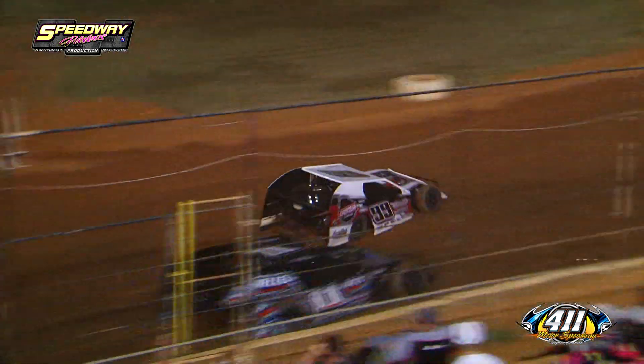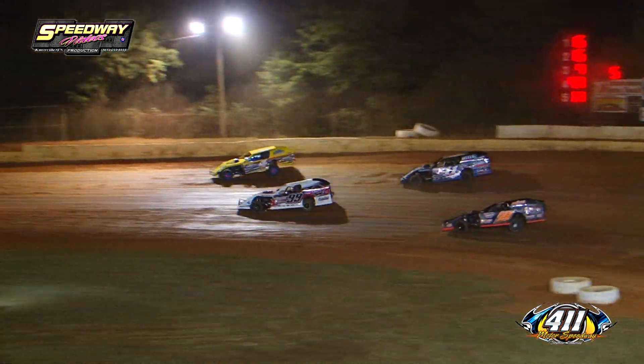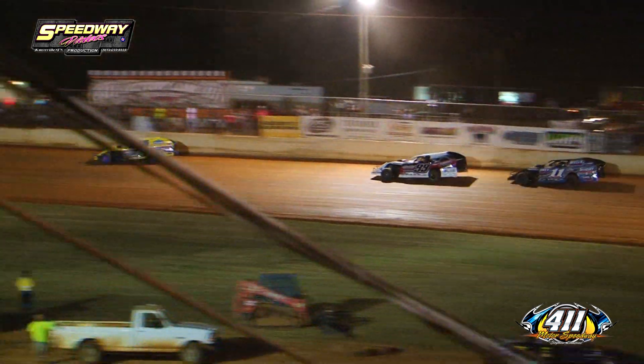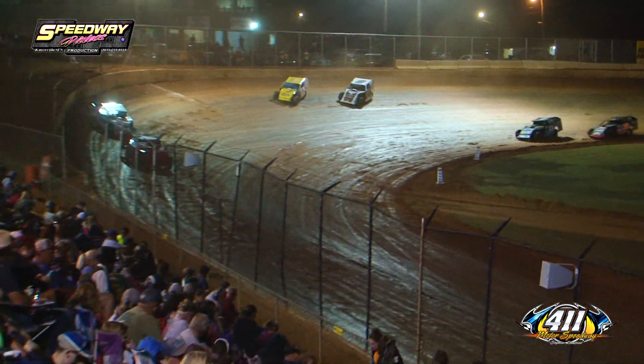We've got 5 laps in the books, 15 to go. Speaking of the 15s, it's still all 1-5 out front for Jeff Hamby. Then you've got Clayton Miller running 2nd, Wayne James 3rd, Blake Brown 4th, and Austin Francis now rounding out your top 5.